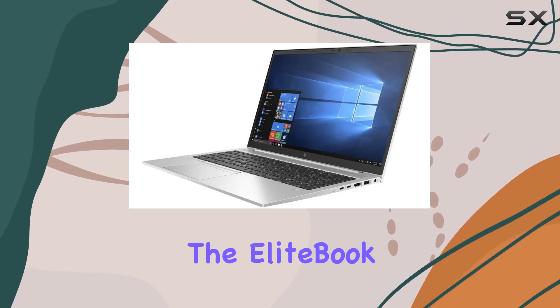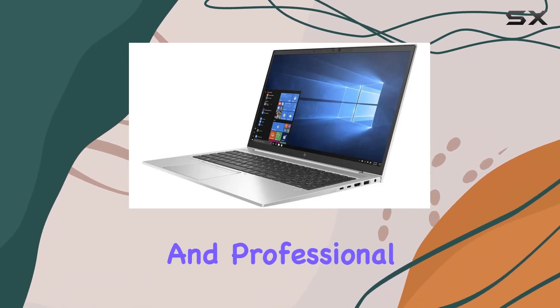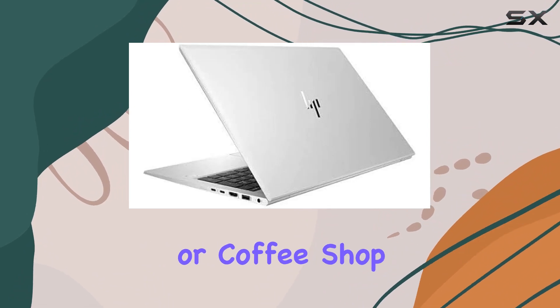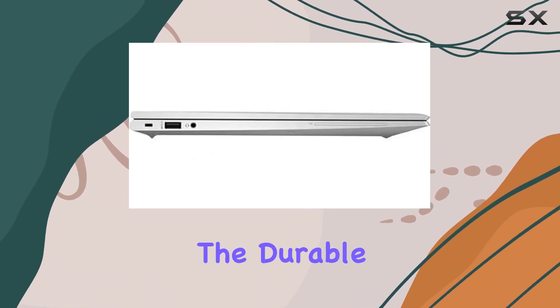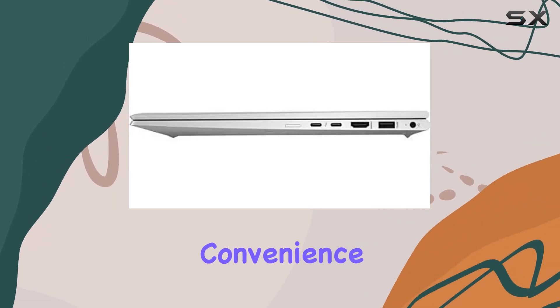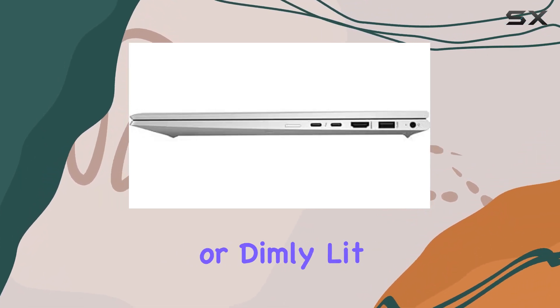Design-wise, the EliteBook exudes elegance with its sleek and professional appearance, making it a perfect companion for boardroom meetings or coffee shop work sessions. The durable build quality ensures reliability, while the backlit keyboard adds convenience for late-night work sessions or dimly-lit environments.